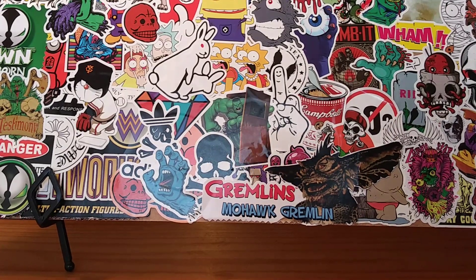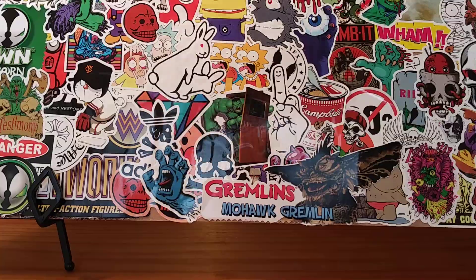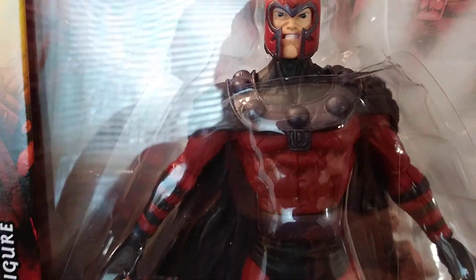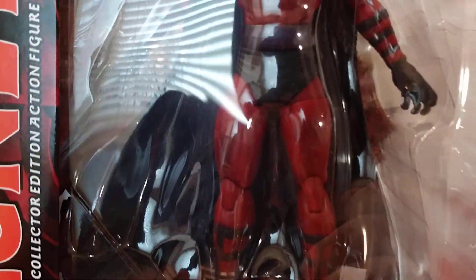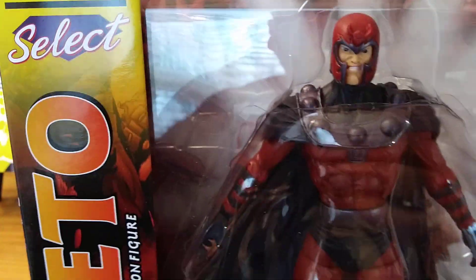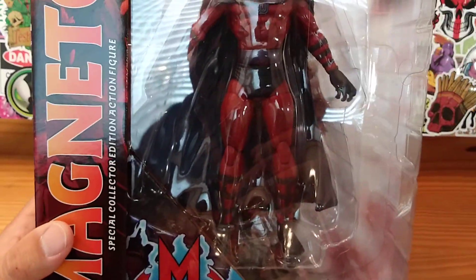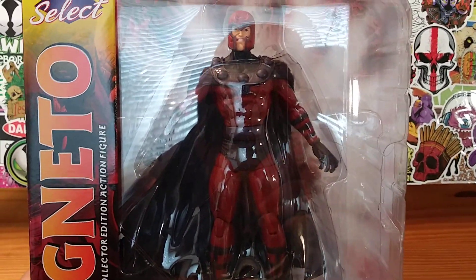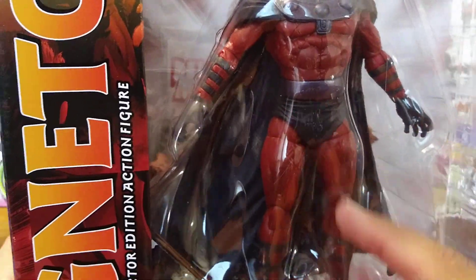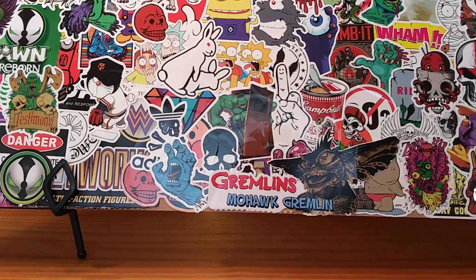Next, sticking with the Marvel theme, we have another Marvel Select — Magneto. I thought this Magneto was really awesome and he was at a really good price on Amazon right now. That's one of the reasons I bought him, because he's not going to stay at a good price forever. They like to have the Marvel Selects at a cheap price and then they're gone, then they're up like 20 or 30 dollars more. So stay tuned for that review coming up.